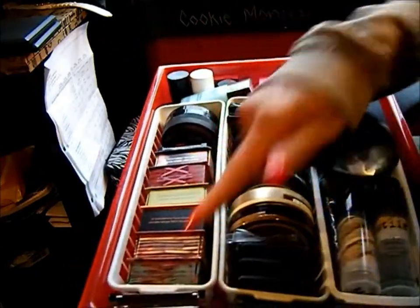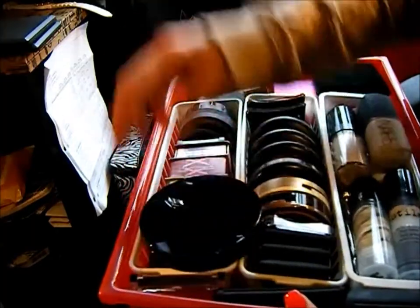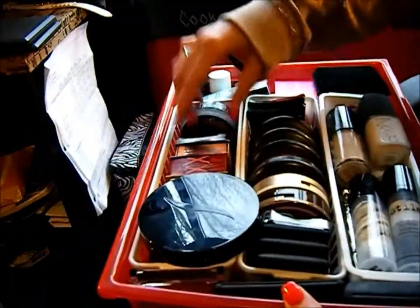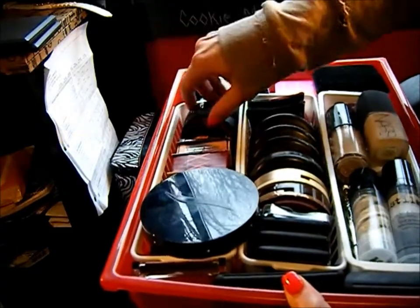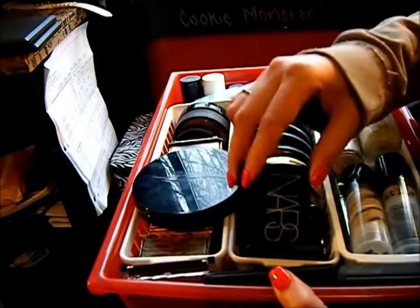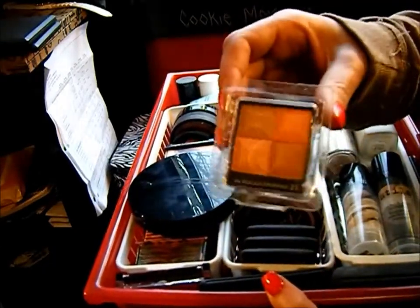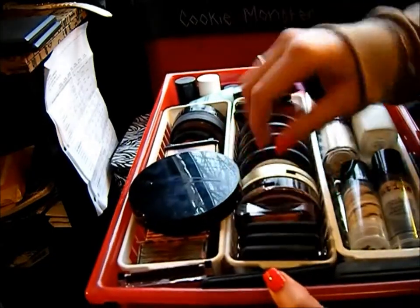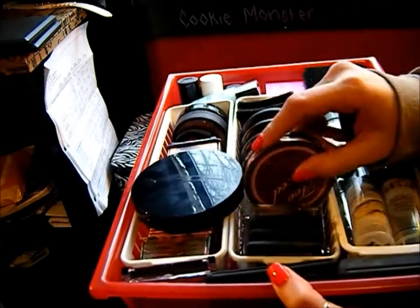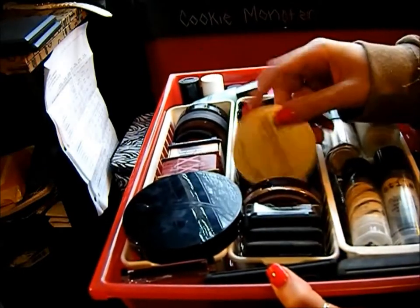Up here are my six Benefit box powders. I've got the Sephora highlighter which I really like, Sephora cream blush, a couple of Smashbox products, and here are my three NARS blushes. This is a Givenchy blush, Too Faced Chocolate Soleil of course.